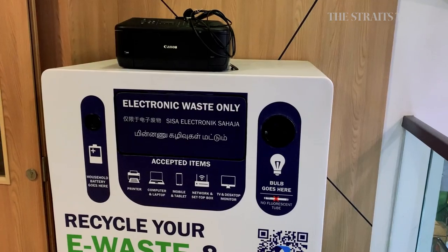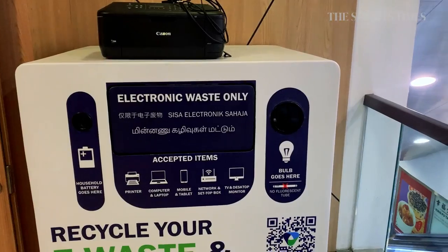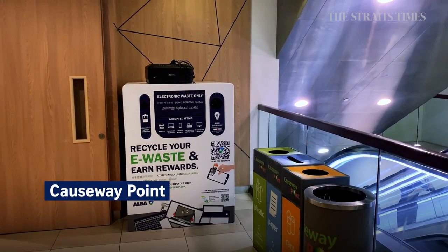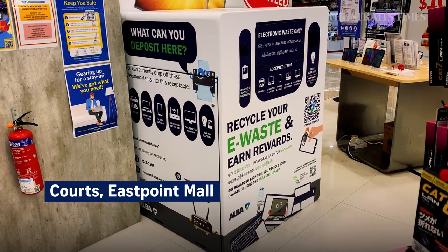You can dispose of your electronic waste such as laptops, bulbs, and batteries by depositing it in one of these bins, located at more than 300 locations such as malls and supermarkets around the island.